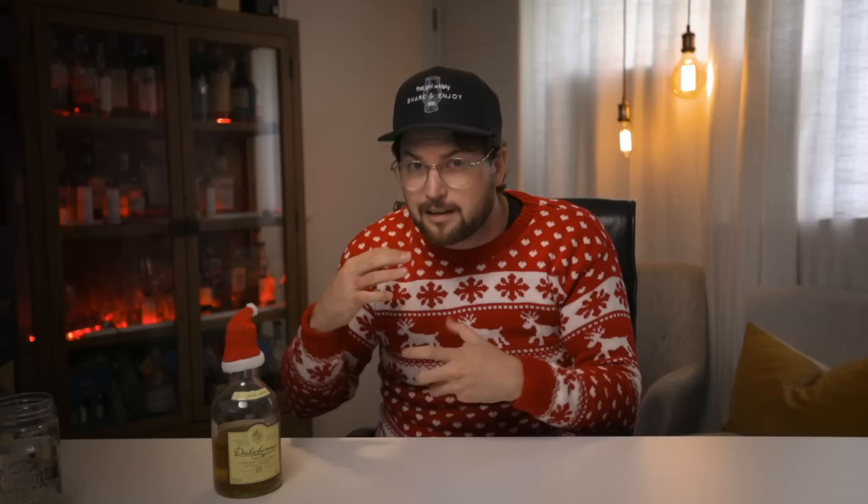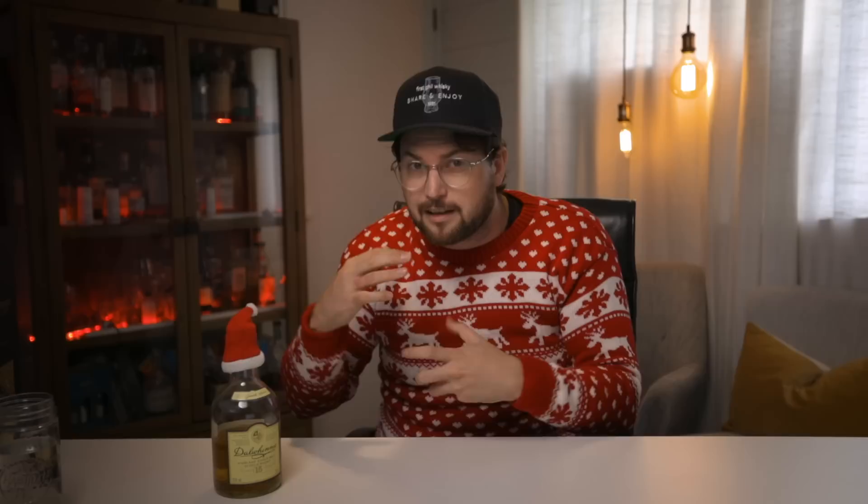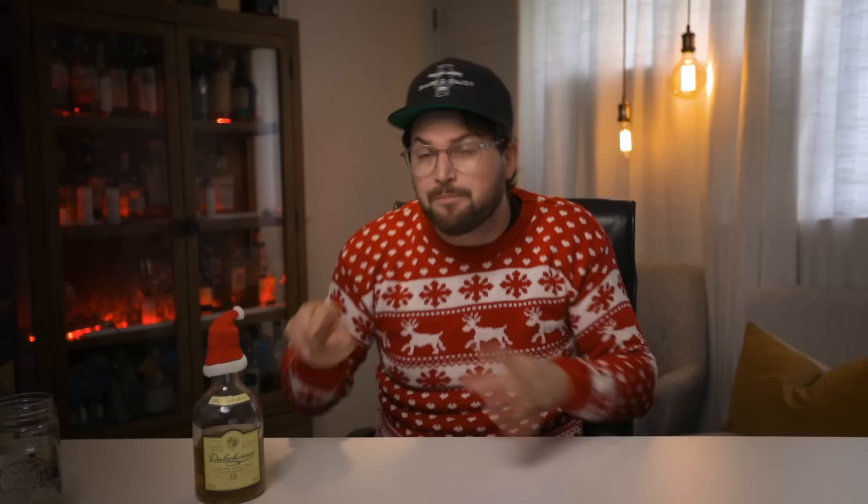What I like about the Dalmore 15 is that most starter whiskeys are bottled at 40%, but this one is bottled at 43%, so it's got a little bit more complexity without being scary for people not used to drinking whiskey. It's a highland whiskey — I actually got this wrong in my history of scotch video where I said it was a Speyside whiskey, but it is indeed a highland whiskey. It's also noted on the bottle as the highest distillery in Scotland, located up in the mountains.